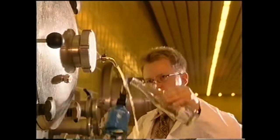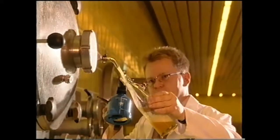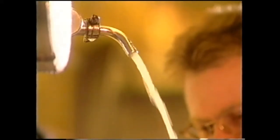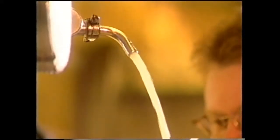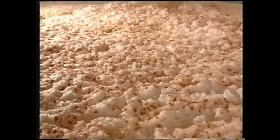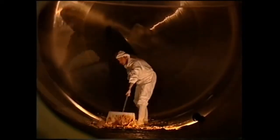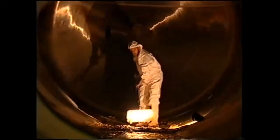Erdinger Weissbräu grows its own pure and high-quality brewer's yeast. The main fermentation period of the young beer lasts between four and six days, during which the top-fermented yeast rises to the surface and is skimmed off. The young beer is then sent to the filter cellar, and the fermentation tanks are cleaned in preparation for the next batch.